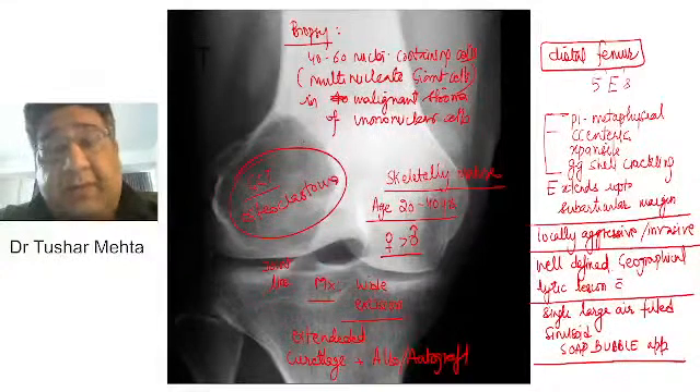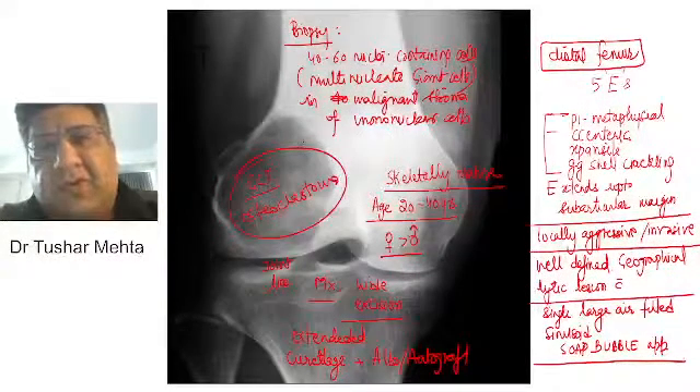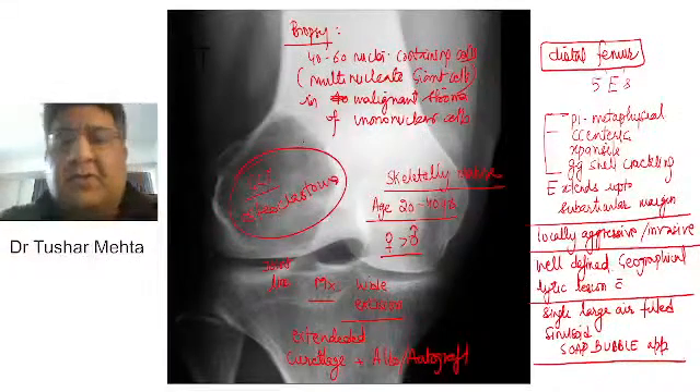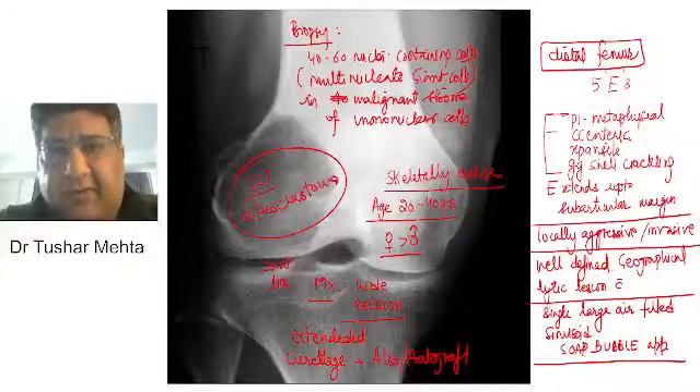The next tumor I'm telling you right now is one of the commonest variants of the tumor we have discussed — that is aneurysmal bone cyst. We will not only teach you about aneurysmal bone cyst but also how to differentiate it from GCT. Stay tuned to the channel. I wish you all the best. Thank you so much. God bless all of you.